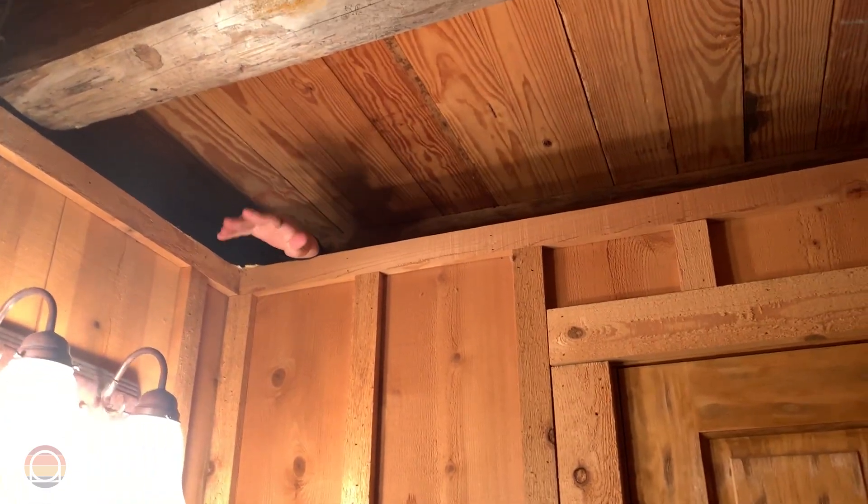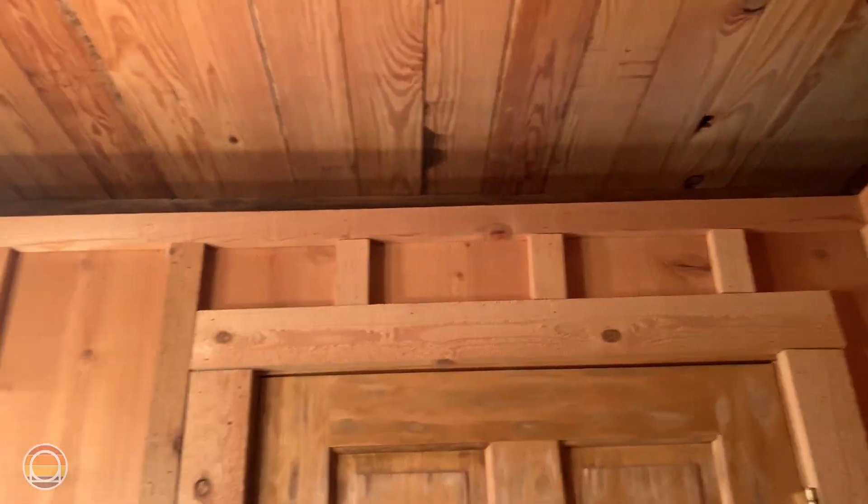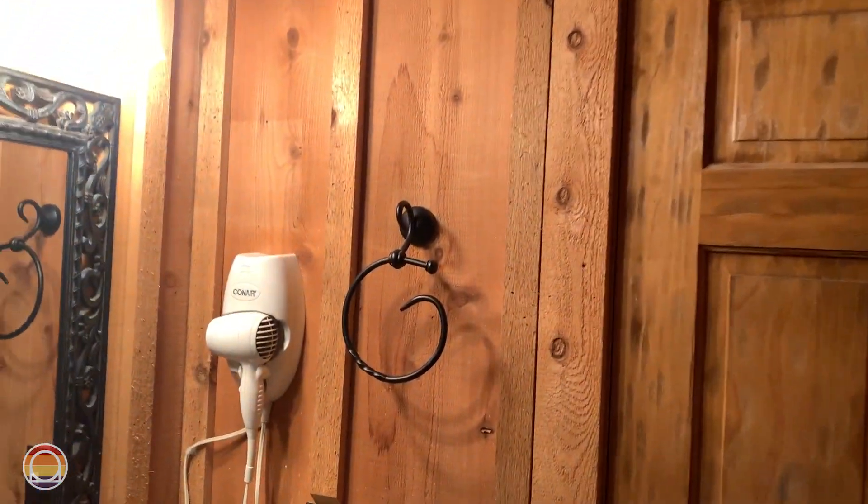One thing I do want to mention since this is a cabin — there is no actual connection from the wall, so whatever sounds are made in the bathroom, everyone you're staying with will probably be able to hear. But hey, we're at Silver Dollar City, so I'm still super excited.